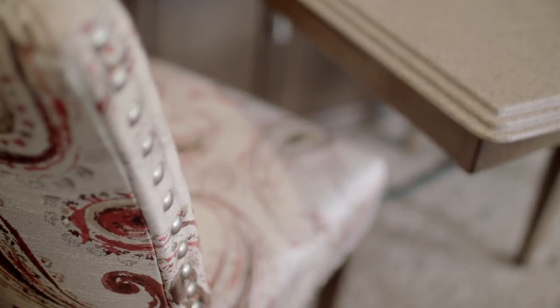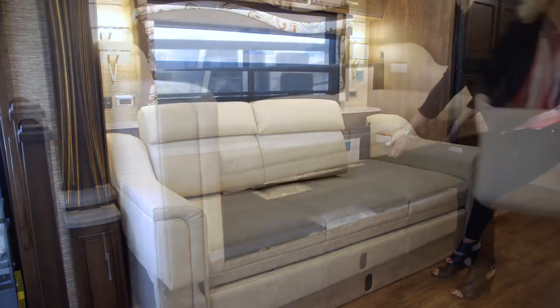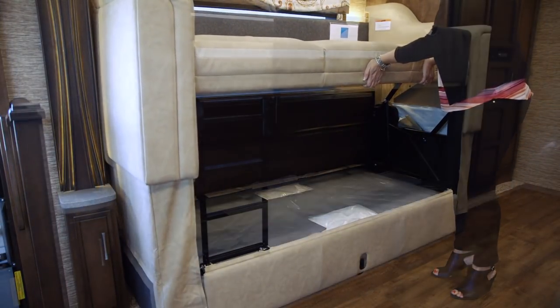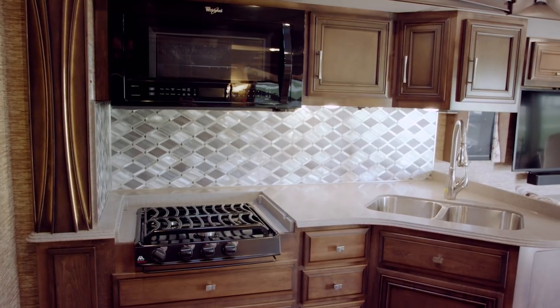Delwood is a beautiful new decor for 2018. We have an 87-inch sofa that turns into bunk beds on select floor plans. We have a brand new beautiful backlit fascia for 2018.